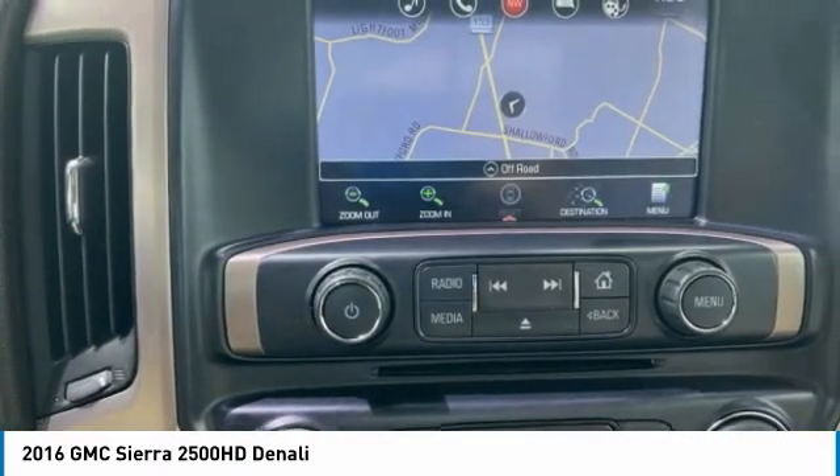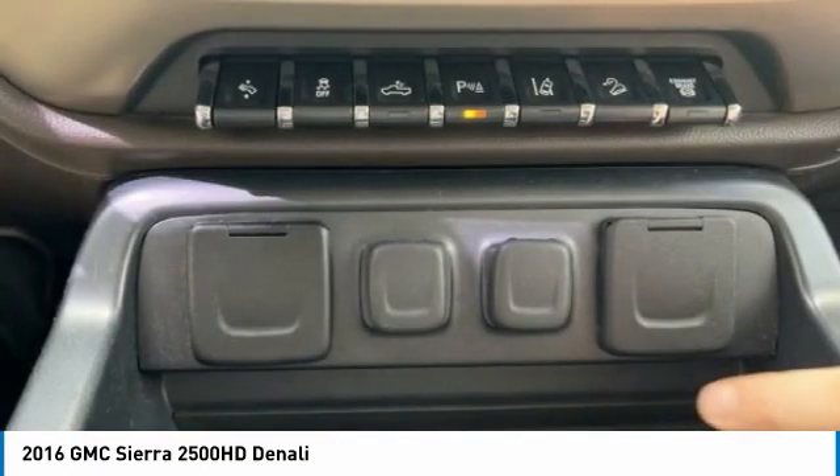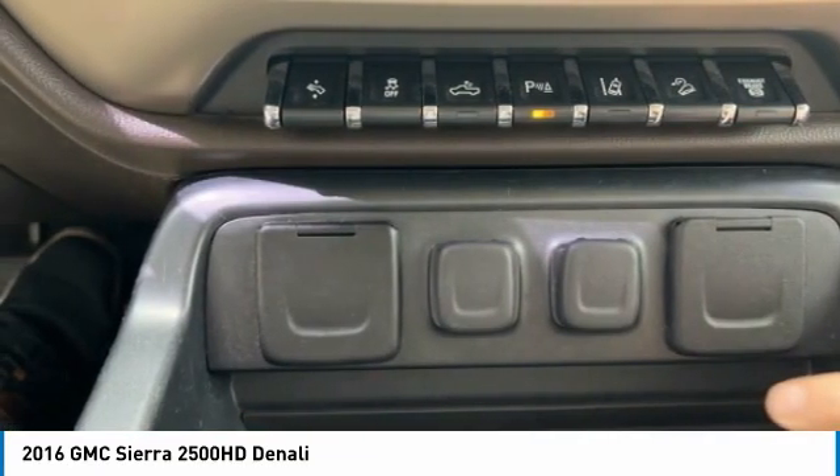Alloy wheels, brake assist, traction control, and remote keyless entry. This beauty is sure to make you the talk of the neighborhood, so call or drop in for a test drive today.